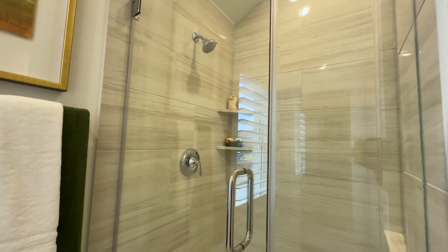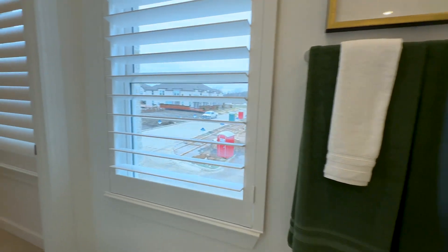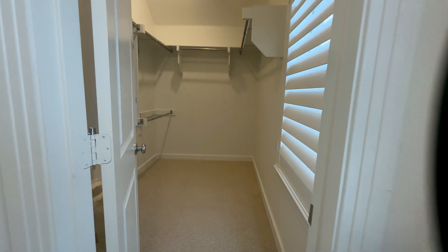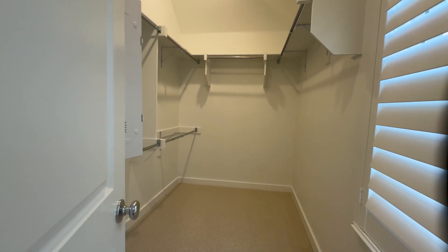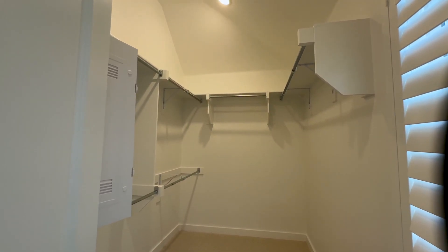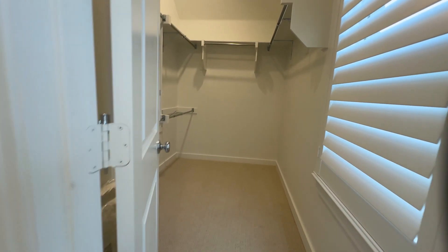You forgot there was going to be a closet, didn't you? Here is the primary closet — plenty of space to hang your clothes. You could modify it and add lowers on the right side if you have more clothes. There's even a window in the closet, so you're still getting that natural light.